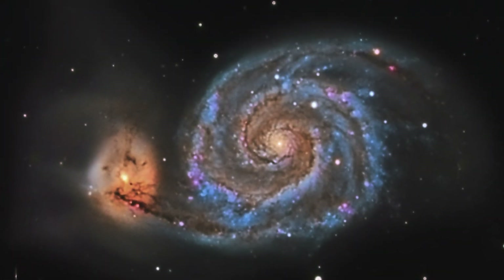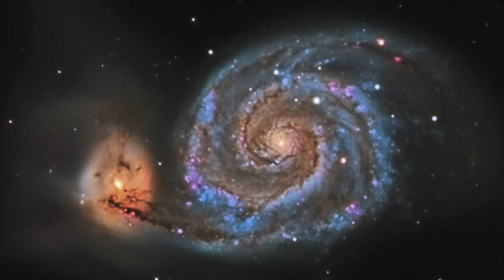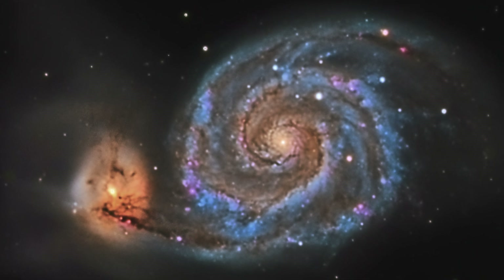M51 is a bright, feature-rich galaxy for astrophotographers and visual astronomers alike. When the first image of the Whirlpool Galaxy pops up on the back of your DSLR screen or your phone or your computer, it is a sight that you likely won't ever forget, especially as a beginner astrophotographer.